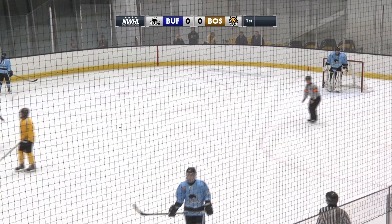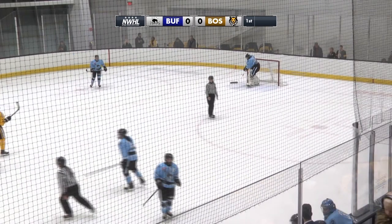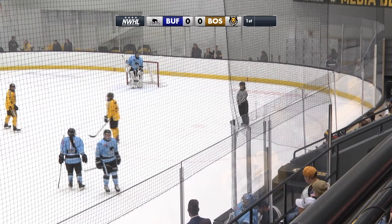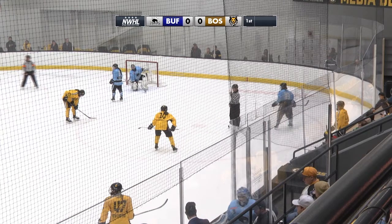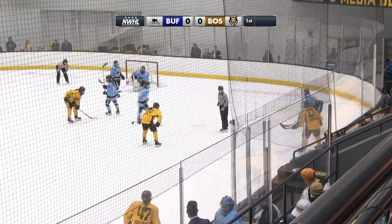So towards the end here of period number one — it's going to be the first Boston power play of the evening with 3:10 to go. And as we get close here to the end of period number one, we want to ask our Twitch viewers — who do you think your players of the period have been for both teams so far?